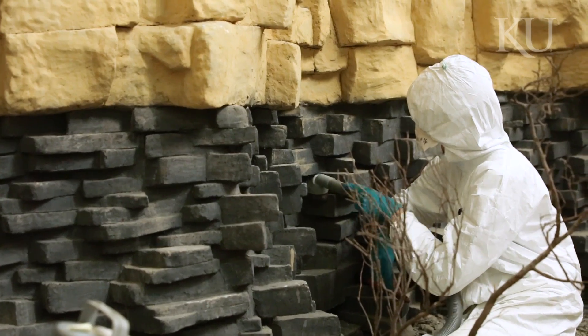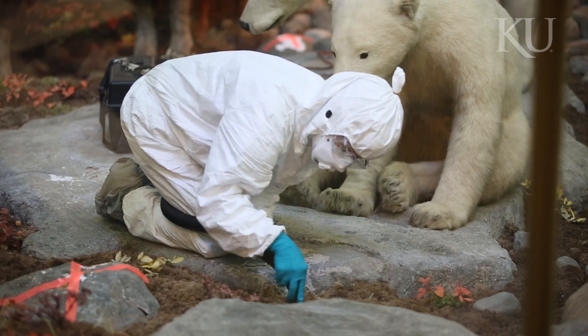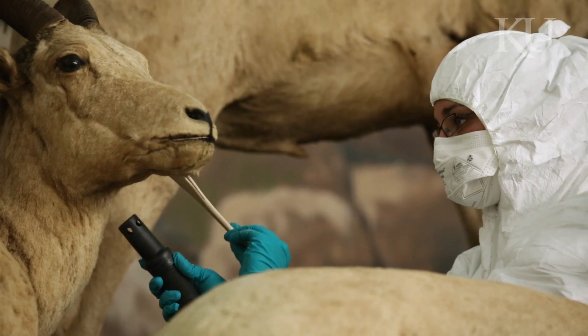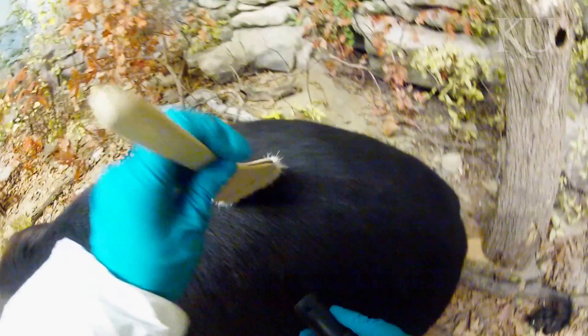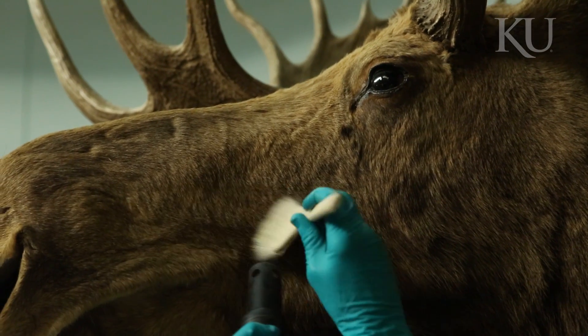Everything is old — surfaces that are over 120 years old. You step on moss material, it's gone. It's powder. What we're doing in the cleaning is we're removing dust and dirt. It's very subtle. We're using dry brushes. We're not using any wet treatments in terms of cleaning.